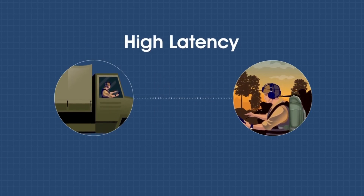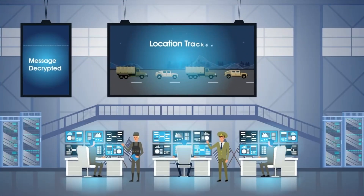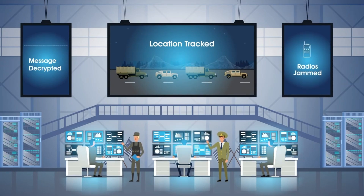The other pitfalls of RF technology include high latency, susceptibility to eavesdropping and interception, where devices could be hacked to jam or shut down the radios too.